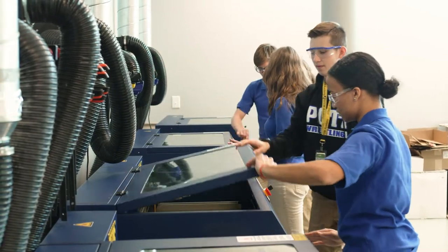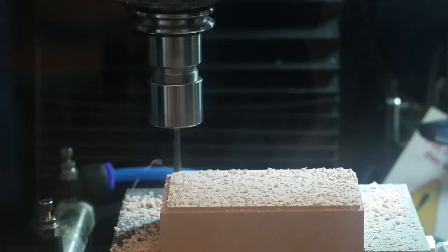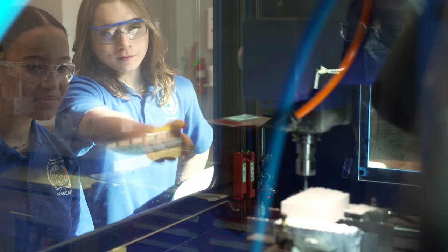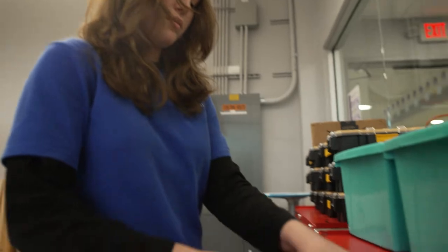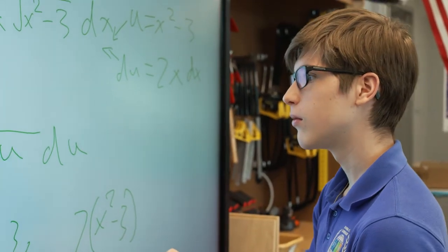We literally live what we learn. There are engineering essentials that students learn while applying the engineering design process. Students also dig deep into the design process applying math, science, and engineering standards to hands-on projects.